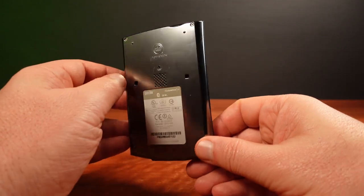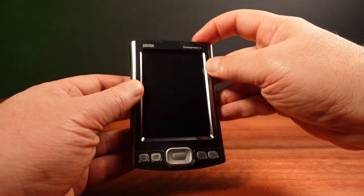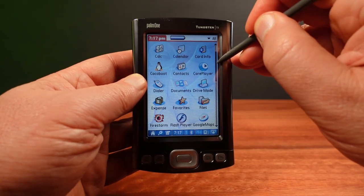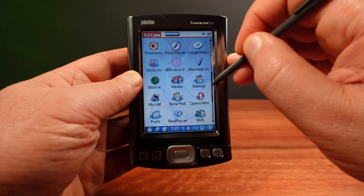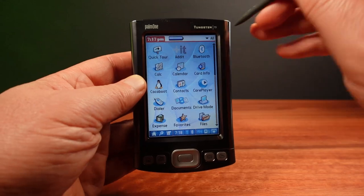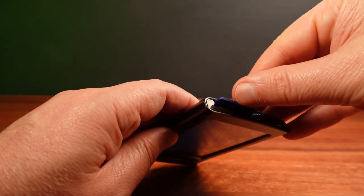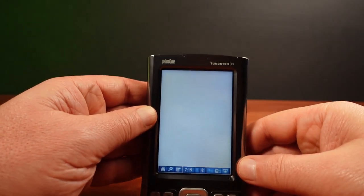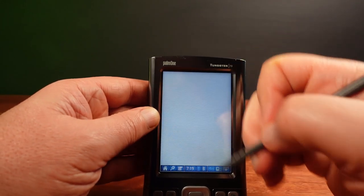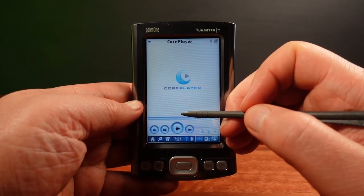This is the most powerful Palm PDA ever made, the Palm Tungsten T5, with an Intel X-Scale ARM CPU running at 416 megahertz, and a crisp display with a resolution of 320 by 480 pixels. This is the same resolution that the first iPhones had years later, and a whopping 256 megabytes of built-in memory — the most of any handheld device at the time. The T5 is a powerhouse of pocketable potential, and yes, I'm going to overclock.